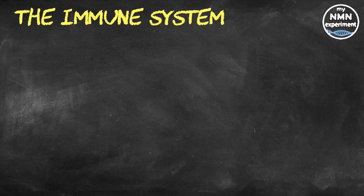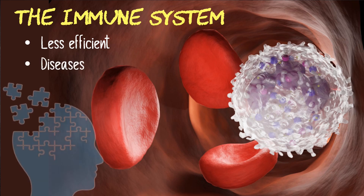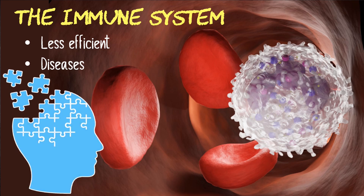These zombie cells release a slew of molecules that summon immune cells, and this in turn sparks inflammation. The immune system regularly clears out these zombie cells from our body, but with age the system becomes less efficient, and as a result the dysfunctional cells start to accumulate. This accumulation produces even more inflammation, which contributes to the development of age-related diseases such as cancer, Alzheimer's disease, and osteoarthritis.